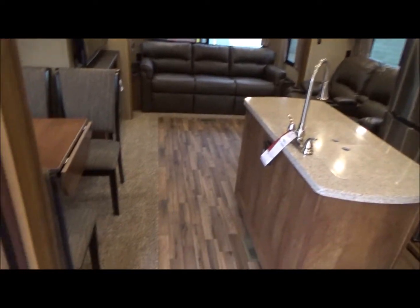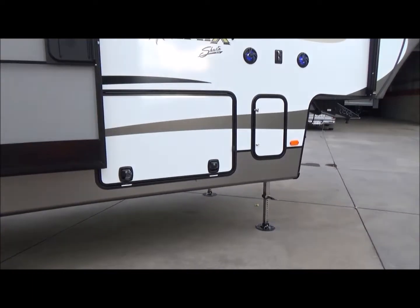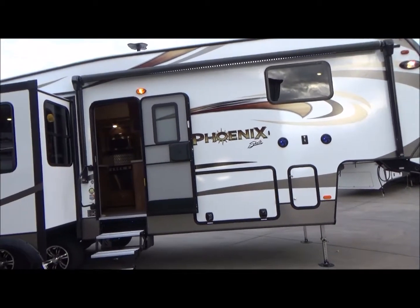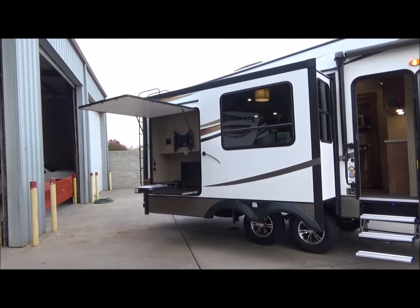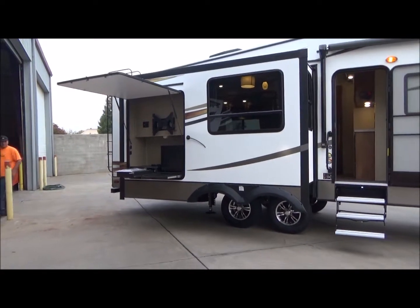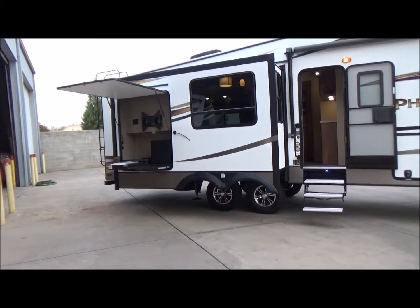Let's go back outside. You have your aluminum steps — very strong and sturdy — and full pass-through storage. Alright everybody, this is our 2018 Shasta Phoenix by Forest River 298 RLS. This is a triple slide with outside entertainment that can house a 50-inch TV. You've got your stove and your shelf out there.